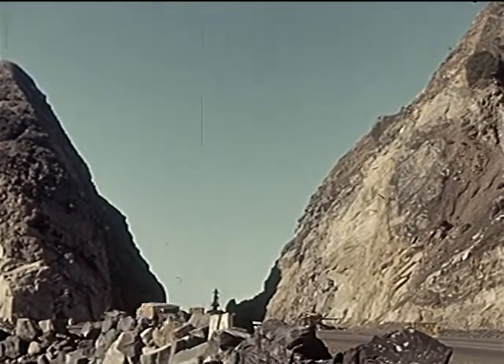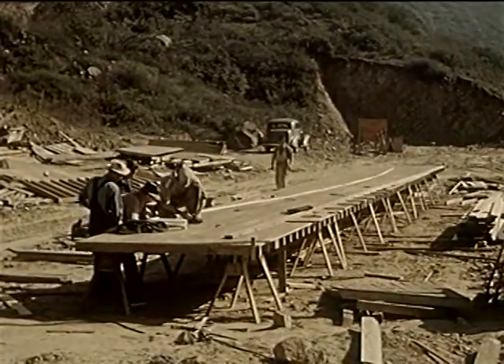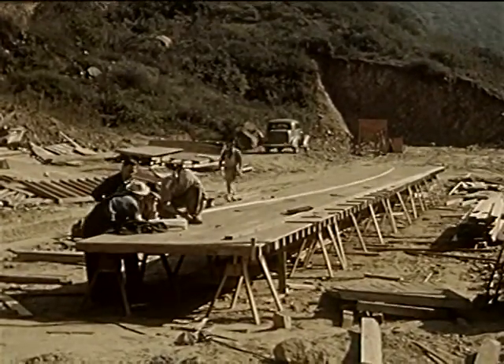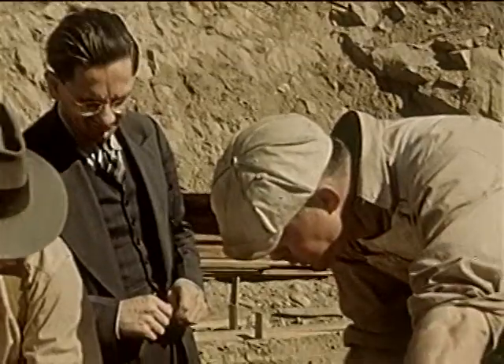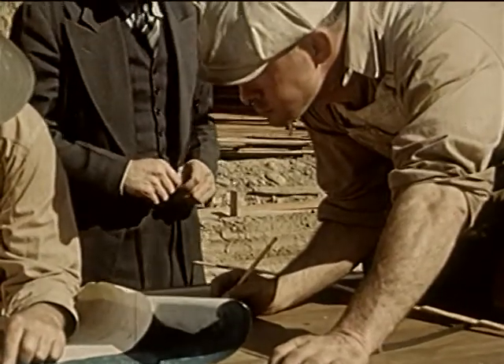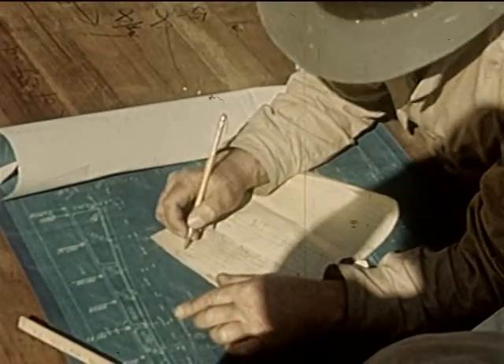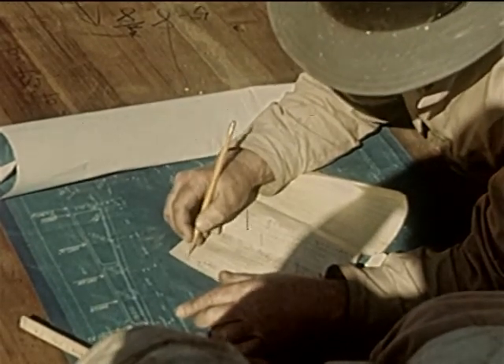Highway departments plan far ahead the most efficient highway system, and always, as science learns better methods, the roads are improved. Engineers prepare the plans and specifications. These are usually submitted to different contractors, and the lowest reliable bidder gets the contract. 500 workmen of many different crafts will be employed at one time.